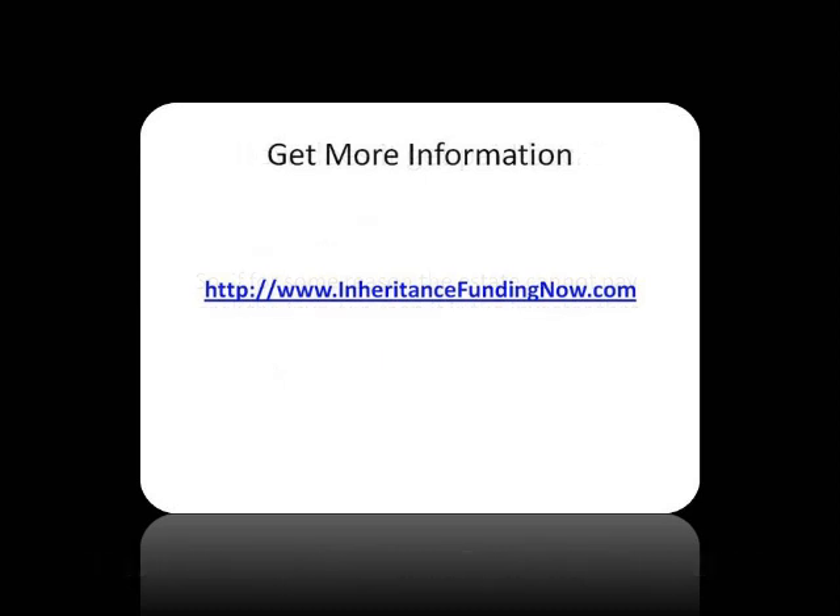This has been brought to you by InheritanceFundingNow.com. You can learn more by visiting that website, InheritanceFundingNow.com.